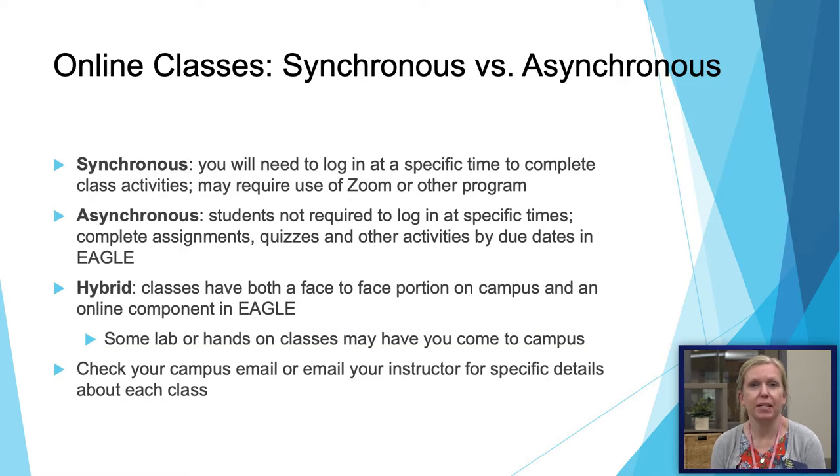If you look at your schedule you may see some terms you're not familiar with. Our online classes can either be synchronous, asynchronous, or hybrid. Synchronous classes have you log in at a specific meeting time, usually via Zoom. Asynchronous classes are online classes that do not have specific meeting times on a weekly basis, but will have due dates and schedules of assignments that you complete at your own pace. Hybrid classes are partially online and partially in person — you might especially see these with a lab component or a speech class.